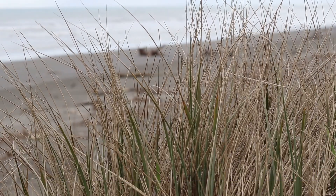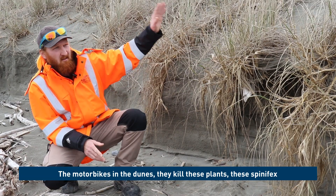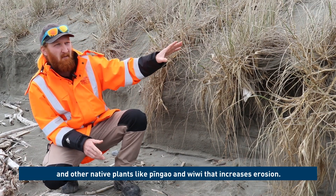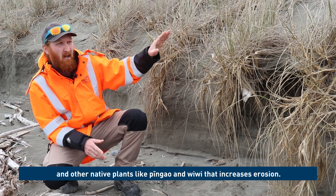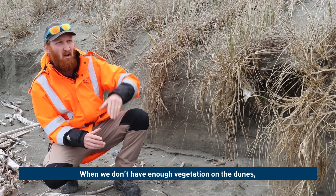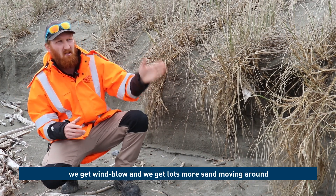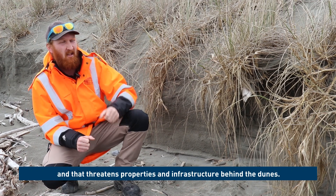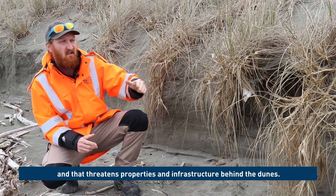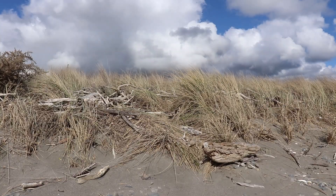Motorbikes in the dunes kill these plants — spinifex and other native plants like pingao and wiwi — and that increases erosion. When we don't have enough vegetation on the dunes, we get wind blow and a lot more sand moving around, and then that threatens properties and infrastructure behind the dunes.